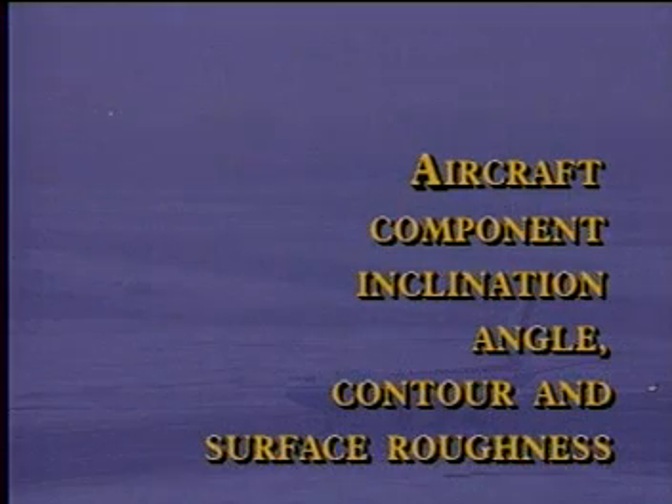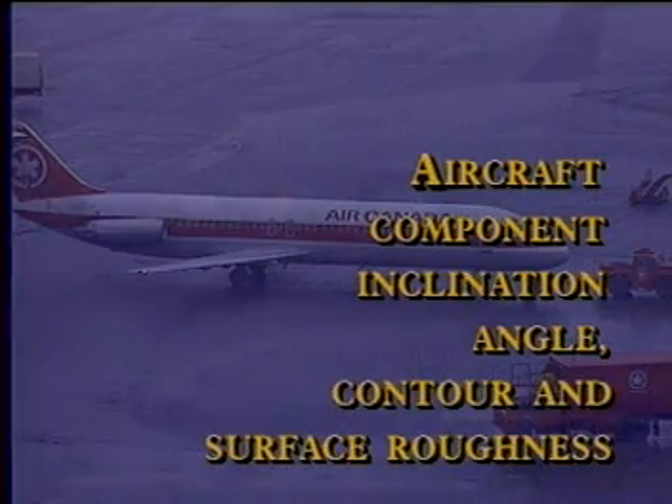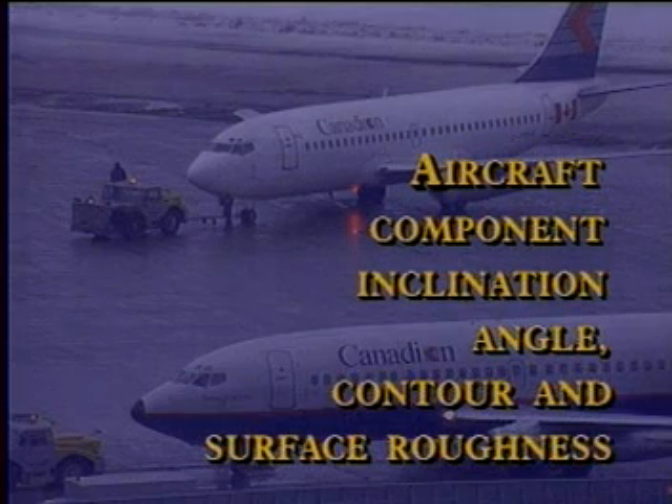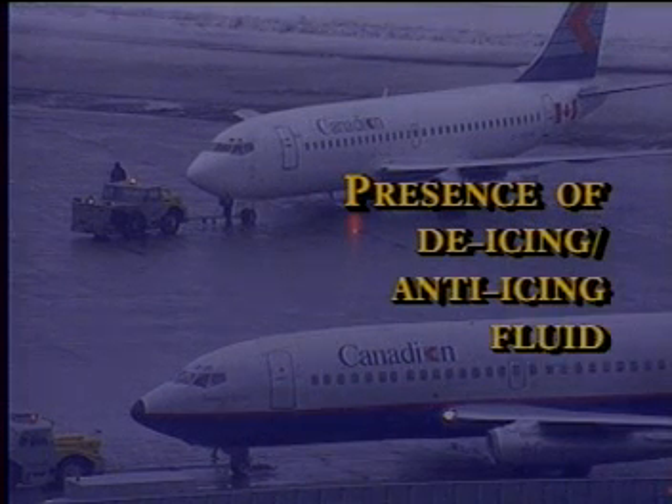Tenth, aircraft component inclination angle, contour, and surface roughness. Every aircraft is different, but generally aircraft collect snow, freezing rain, and slush in all kinds of nooks and crannies. Smoother designs don't collect as much contamination, but they're just as treacherous because the smooth surface looks wet rather than icy. The eleventh factor is the presence of de-icing and anti-icing fluid.